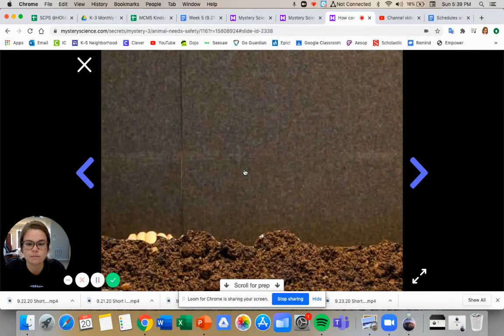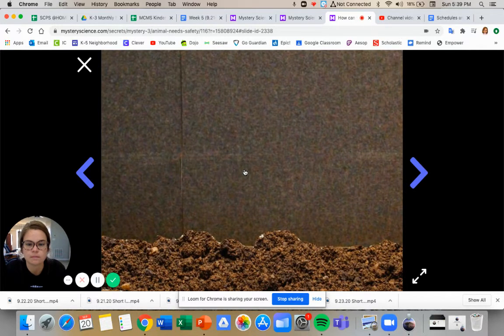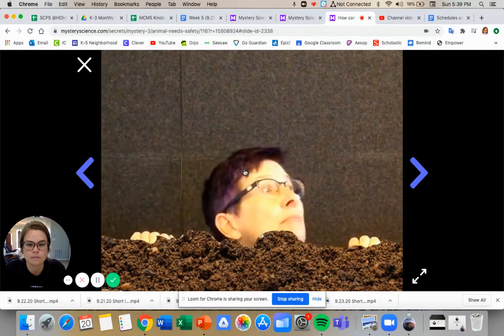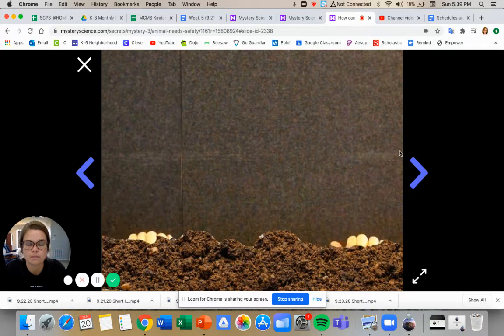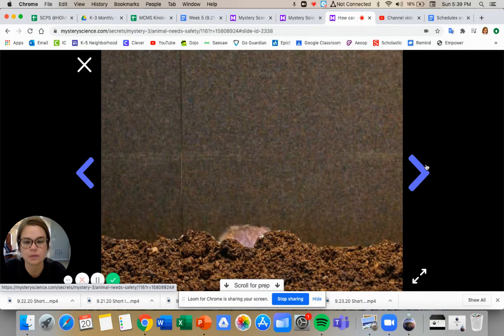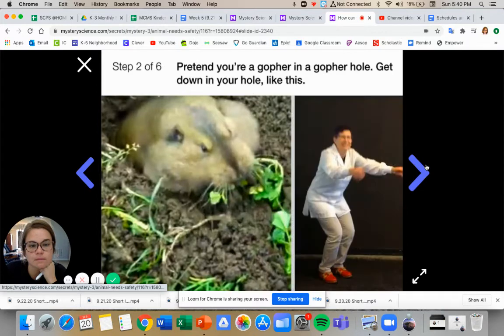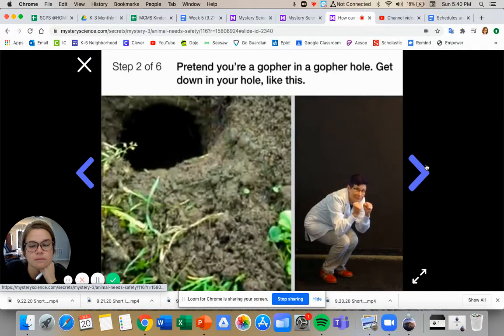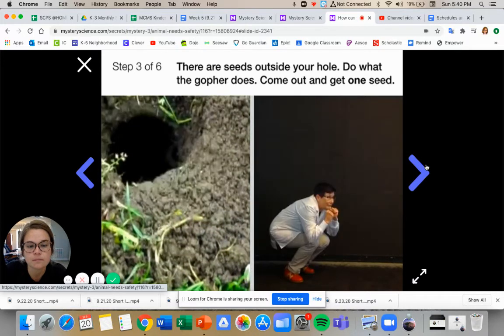You're going to use your imagination again — you're going to pretend that you're a gopher. You're in your gopher hole, and you know someone has left seeds outside. You want to eat them, but you're scared of people. So you're going to do what a scared gopher does when there are seeds outside its hole. My friend Pat will show you what to do, step by step. Let's pretend we are gophers. Get down in your hole like this — no one can see you when you're down in your hole. There are seeds outside your hole — do what the gopher does: come out and get one seed, just one, then go back in your hole.